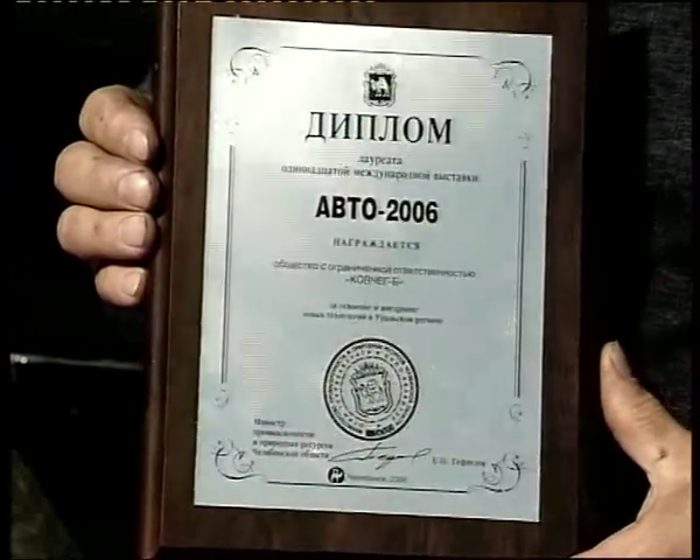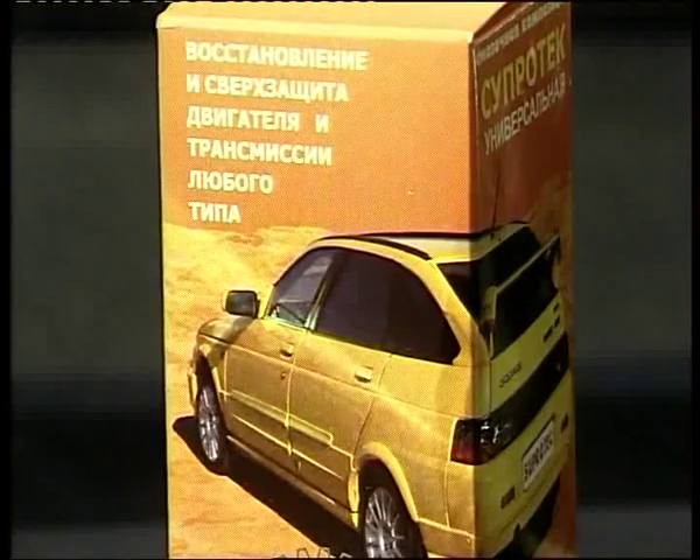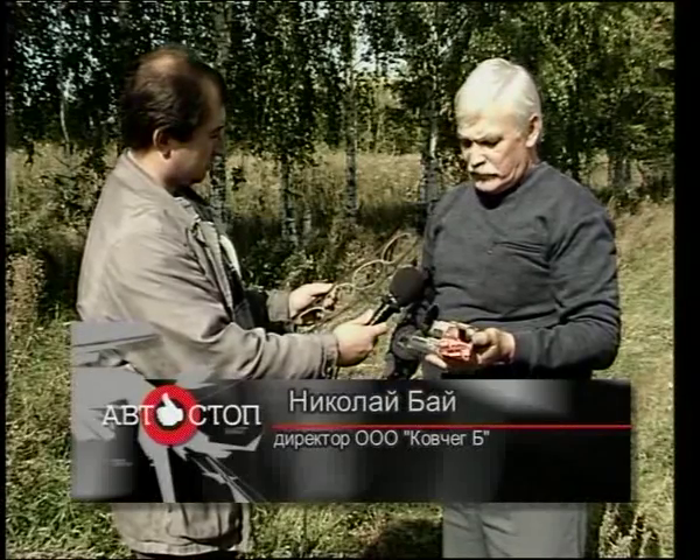Где приобрести и какой экономический эффект? В боксе «Форсаж», на ЦГЯ. Но только в аффилированных автостоповских структурах, о которых, соответственно, тоже позднее.